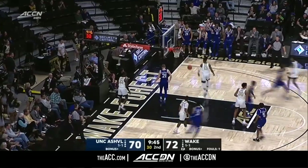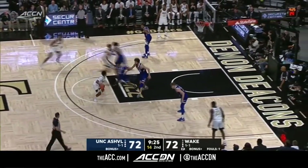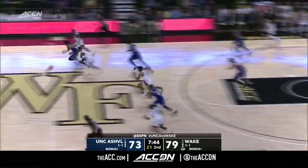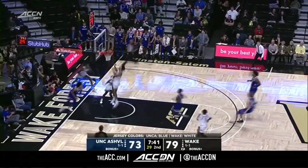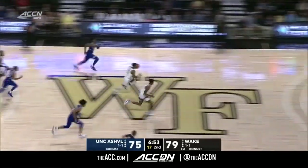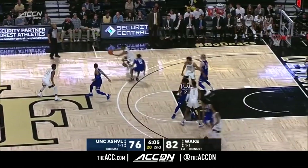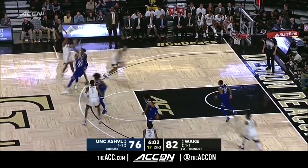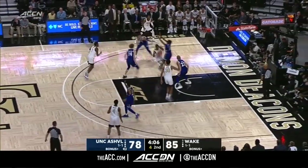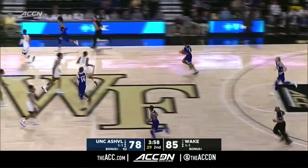Jones attacking. Childress threw it away. Jones. That sold it, and now Childress has had four fouls. Too much dribbling by Baker. Mucius — active hands. Sarr. Shoulders. Sarr, second chance, and Olivier Sarr has got 19.